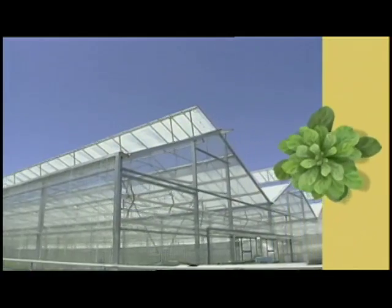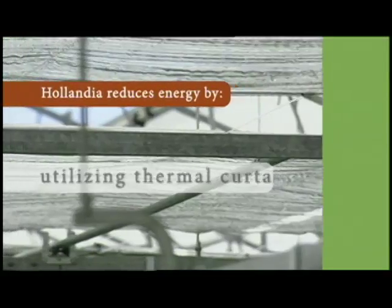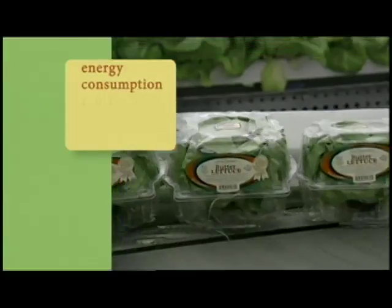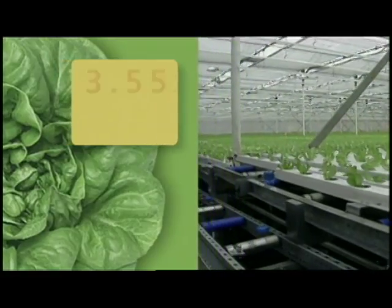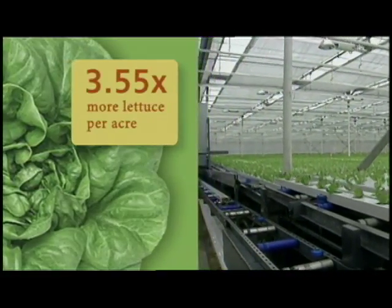State-of-the-art greenhouses make it possible to control light, temperature, and humidity, which can increase yields, shorten crop times, and produce a uniform, high-quality product. Hydroponic techniques can produce almost four times as much lettuce per acre than other methods.